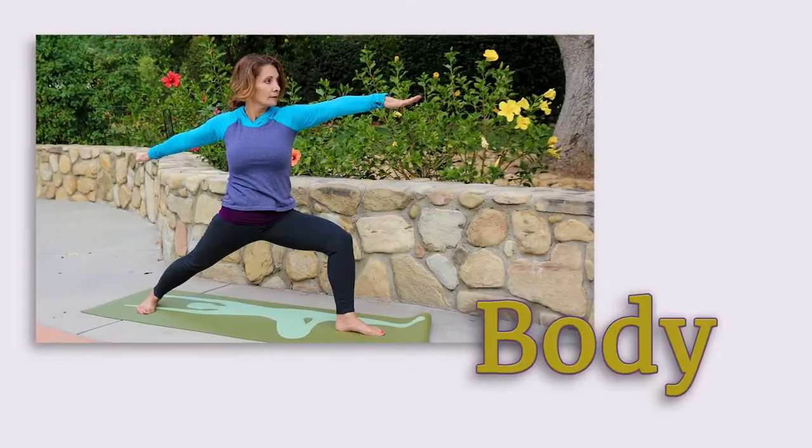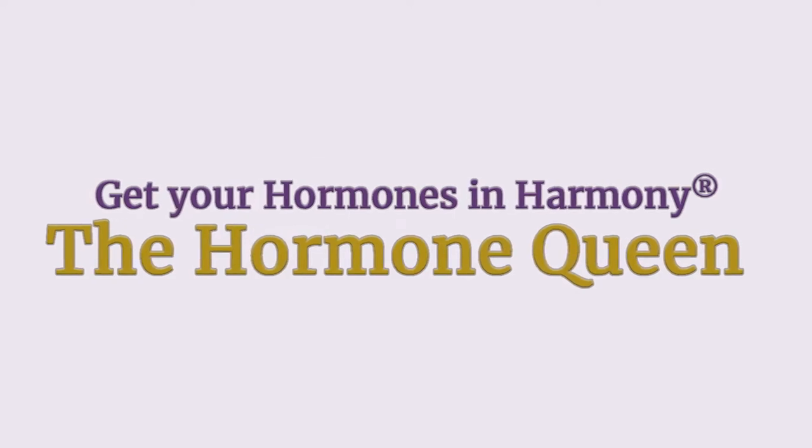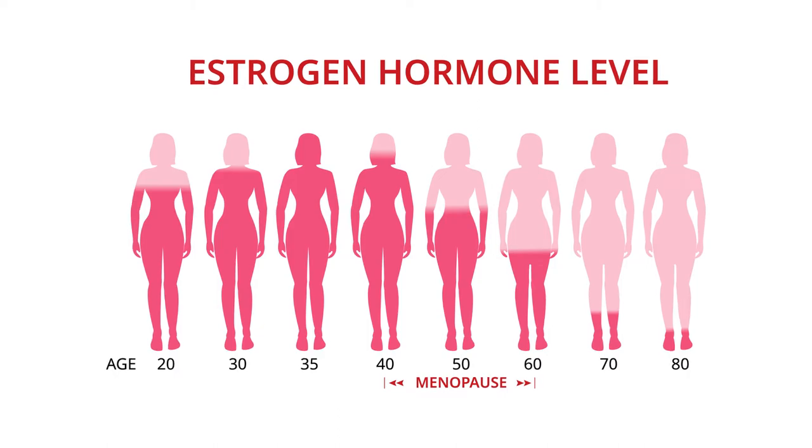Can menopause cause breast pain? Yes, it can. Let's talk about how and what you can do about it.